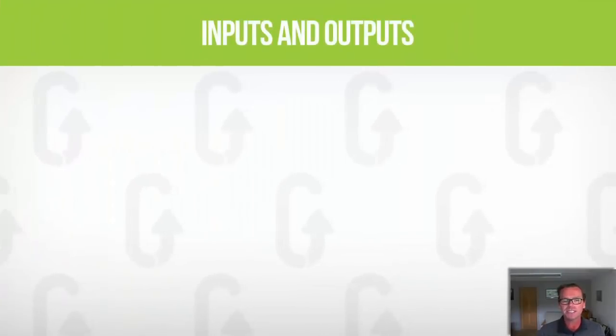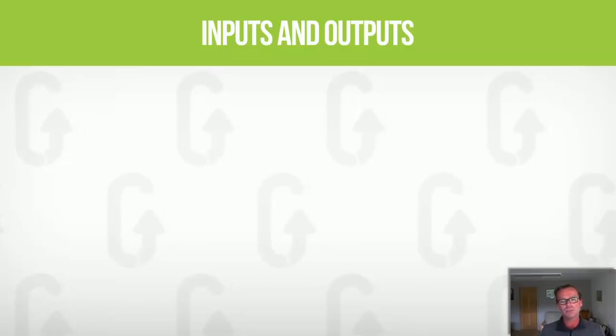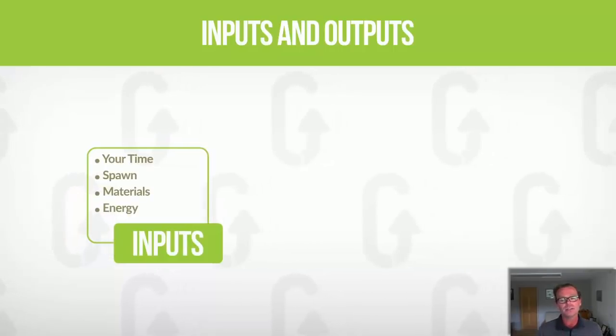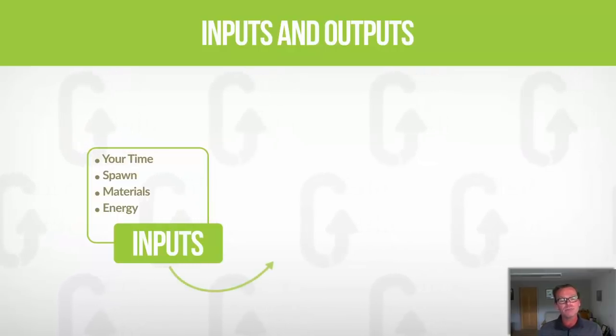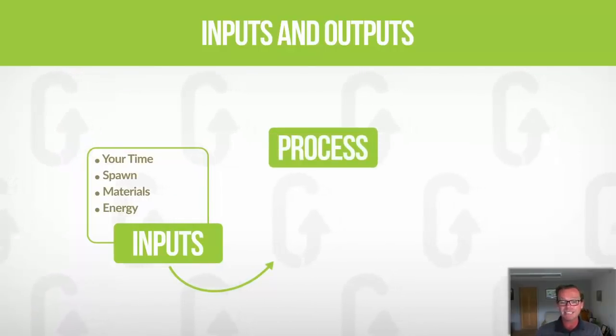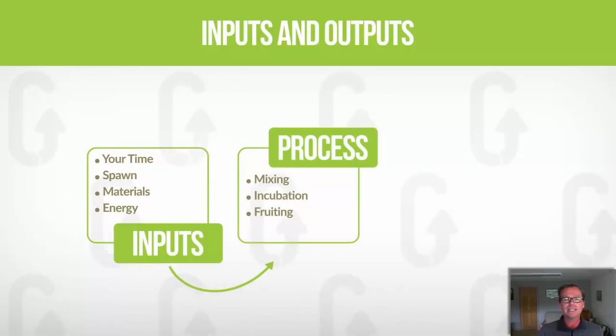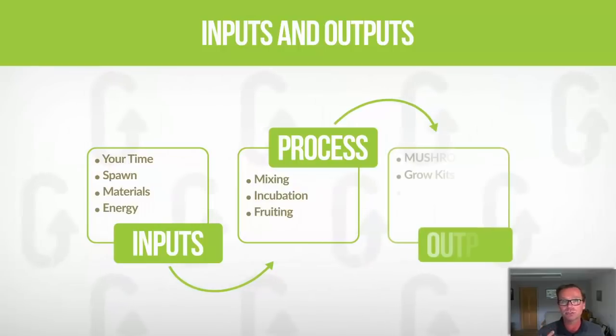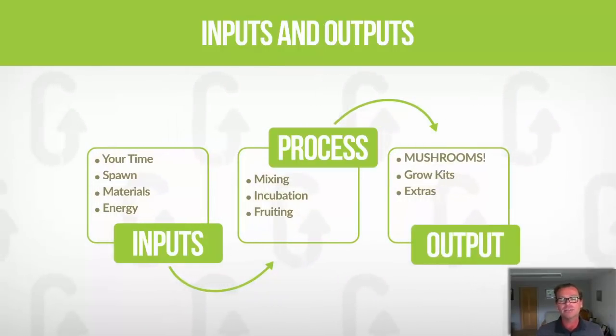With all that said, this process is beautifully simple — the mushrooms do most of the work if you give them the right conditions. The key inputs are your time, the spawn, and other materials such as chopped straw, some lime, and potentially some pelletized material. The main running costs — for the whole process of mixing, incubation, and fruiting — are electricity, water, and consumables like cleaning products, because mushrooms want to fruit in a clean, healthy environment. None of it is out of the ordinary.